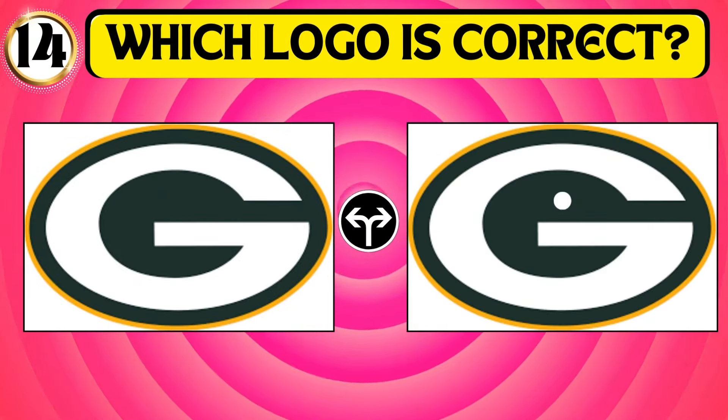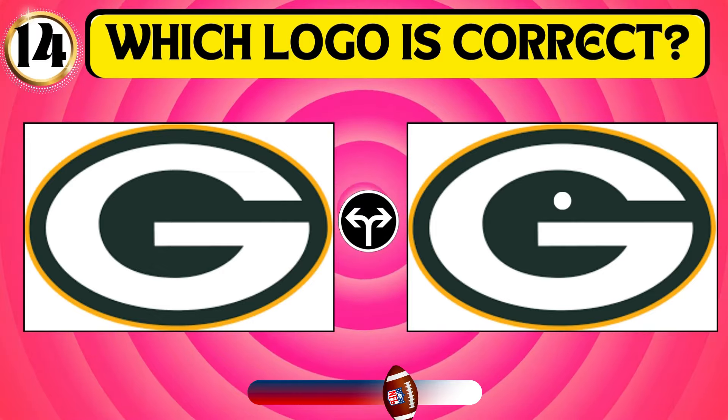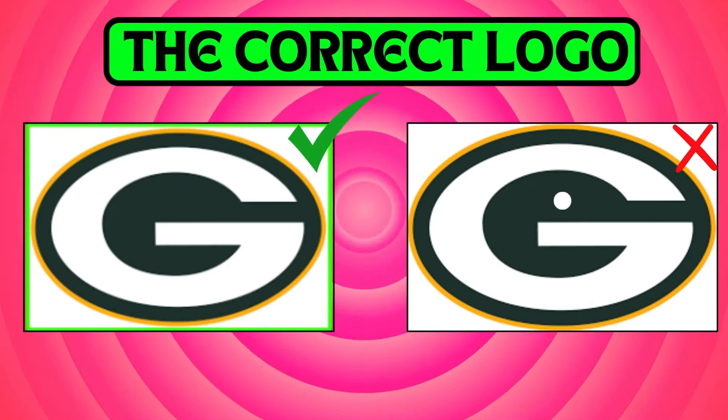Identify the logo of the Green Bay Packers. The first logo is the right option for the logo of the Green Bay Packers.